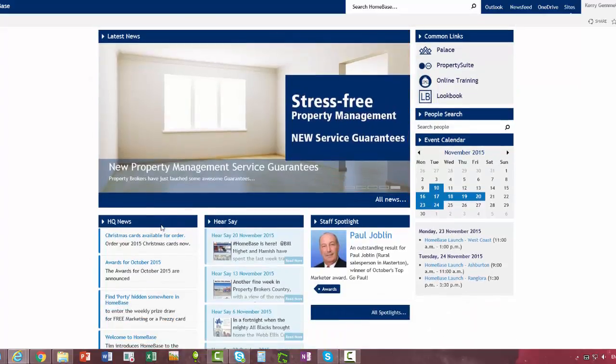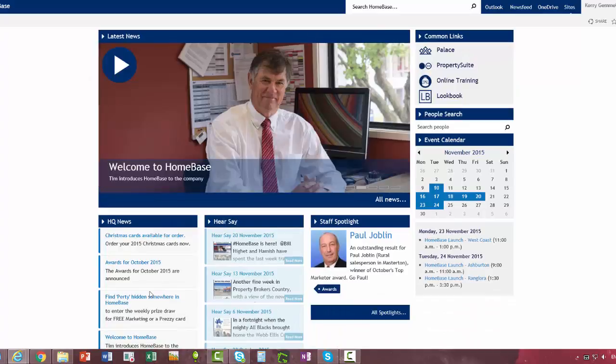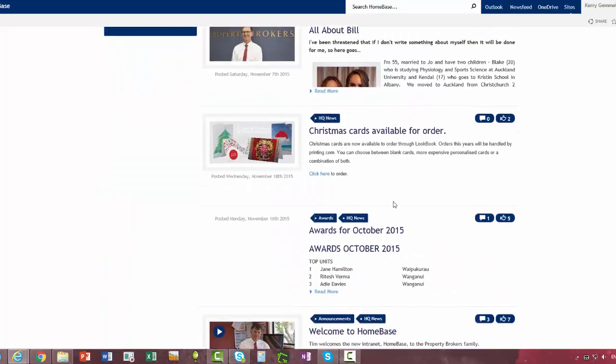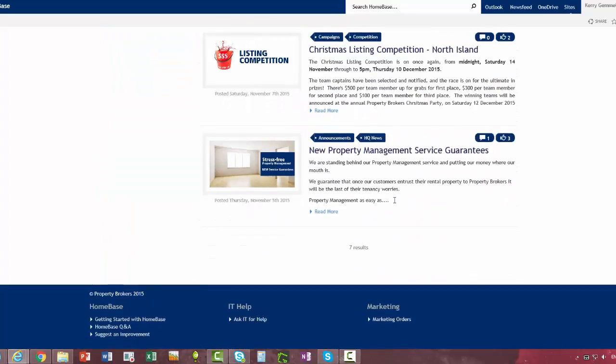The HQ News will display all of the most recent HQ News. To see all of the latest news, not just the most recent five, click All News at the bottom right and you'll see everything that's been put up under Latest News.